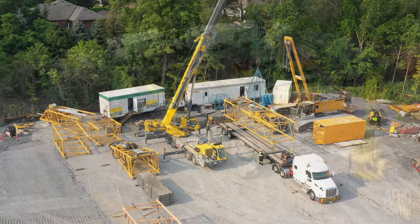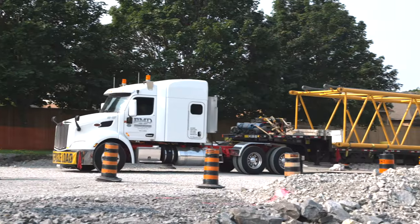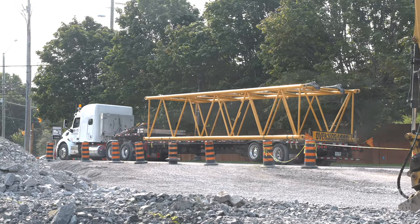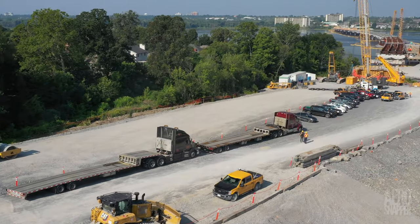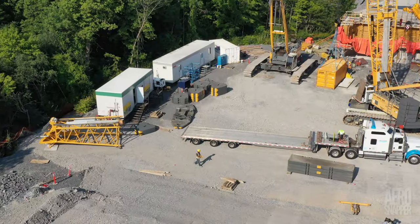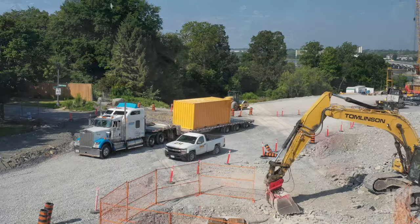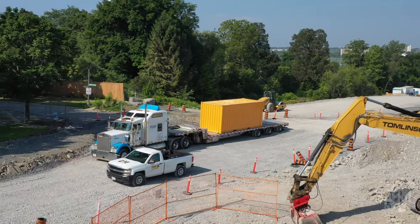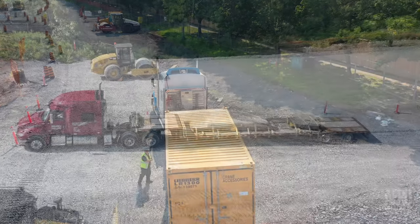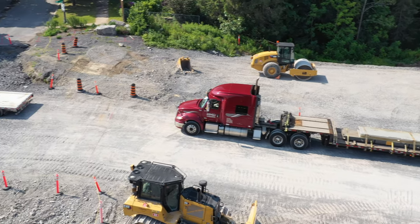Several boom sections departed on Wednesday. And by Thursday morning, three more trucks — of the 18 that will be required in total — had arrived on site. Once loaded, they lined up for departure. The red truck looks lightly loaded, but there's some 50,000 pounds on that load bed.